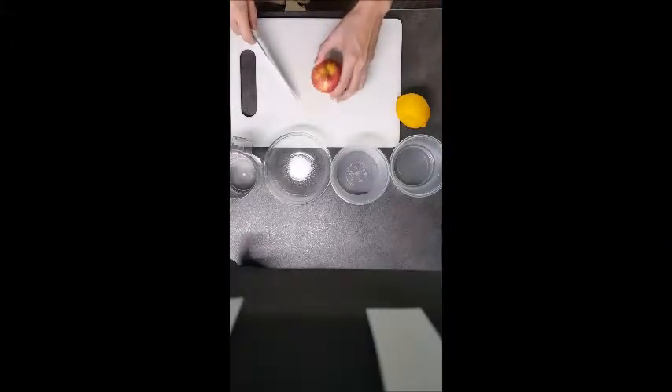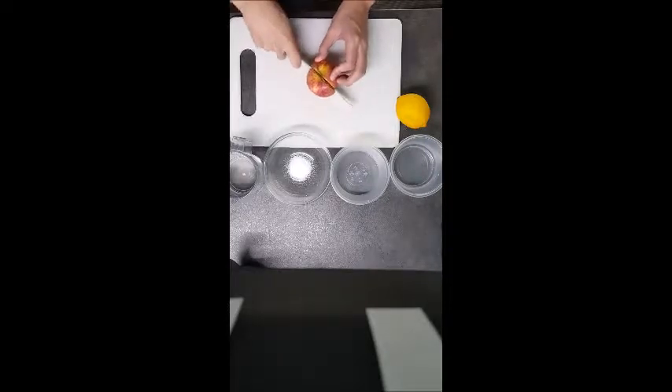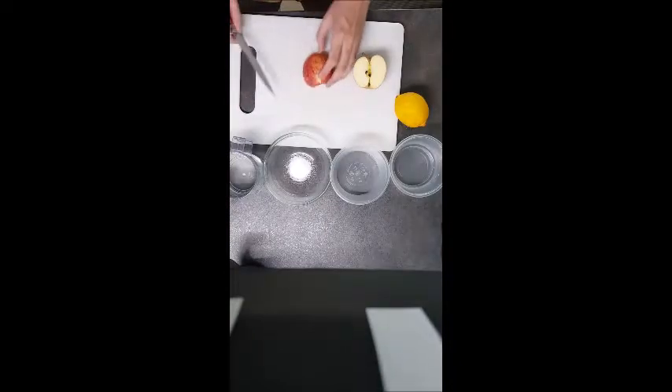We all have that problem — the problem where you were just cutting your apples for your afternoon snack, and just when you went to get a glass of water and came back to it, you realize the apple has turned brown.